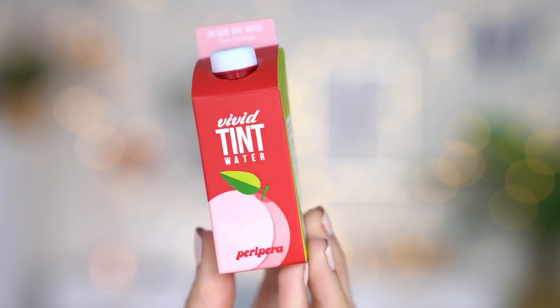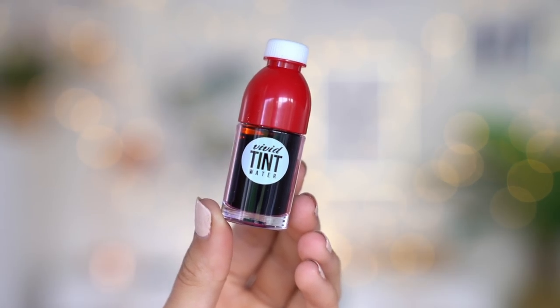I'm now going to move on to the actual lip tint for this video. I can't get over the packaging — it looks like a little juice bottle. It's called the Vivid Tint Water by Peripera and it's just the cutest thing ever. It comes with a little applicator just like the concealer and the highlighter. So let's go ahead and apply it to the lips. Look at that colour — this is so pigmented and it smells amazing. That is the red lip tint applied — honestly I am in love.